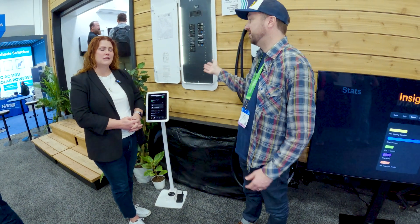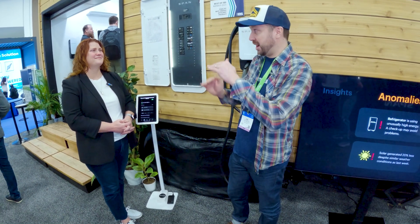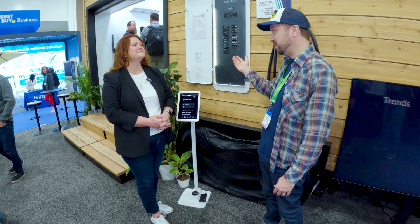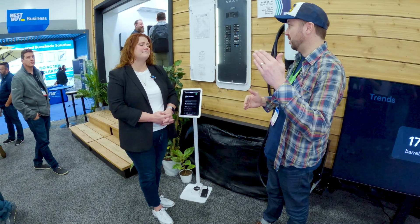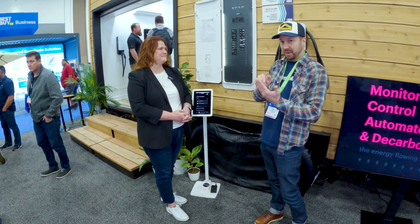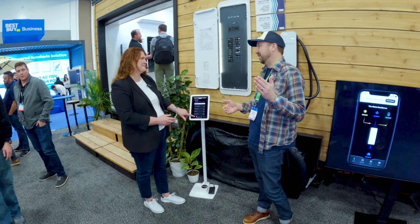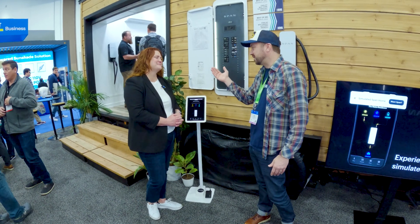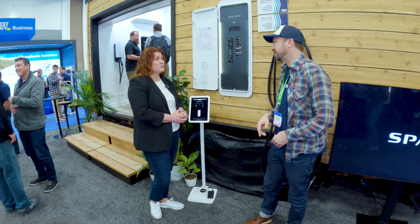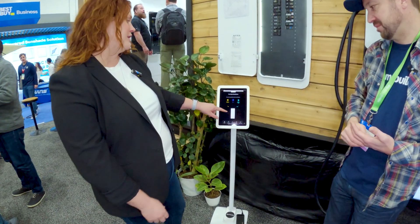In a retrofit situation, as opposed to having to upgrade your entire service, you could install this because you're able to jockey those loads around. It's really great for retrofits and new construction because you can integrate this with your solar and see in real time what kind of solar production you're getting. People's behavior plays a big part in how they conserve energy — if they can see their kids leaving the lights on, or an appliance suddenly using way more energy, we'll give them all the data they need to make the right choices.